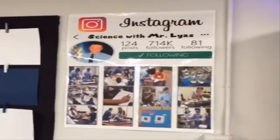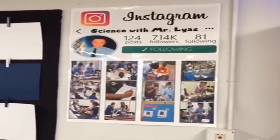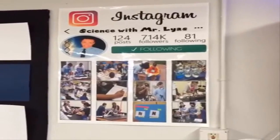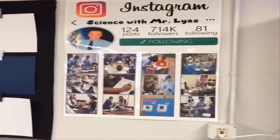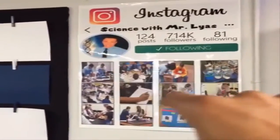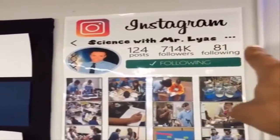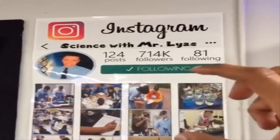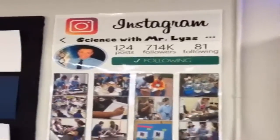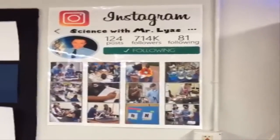This I bought from a TeacherPayTeachers seller — I can't remember the name, but I'll look it up and put it in the comments section. It is editable, so I was able to put my picture and where it says 'Science with Mr. Lias' I was able to change that. You're not able to change the numbers, so I put a text box over them and wrote the numbers myself. They actually mean something, so if you're able to figure that out and tell me, I'll give you a prize — each number represents something.